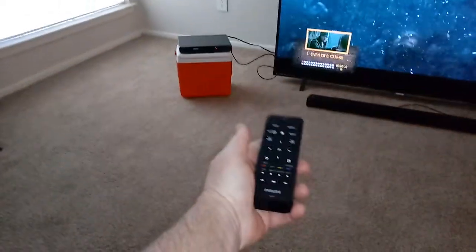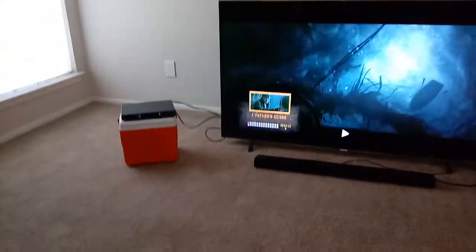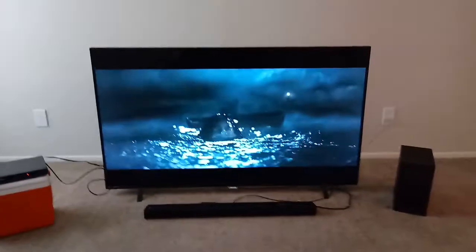DVD player to play — hey, it even told me it's playing. All right, look at that! 'Father's Curse' went away — now you can watch the movie with me.